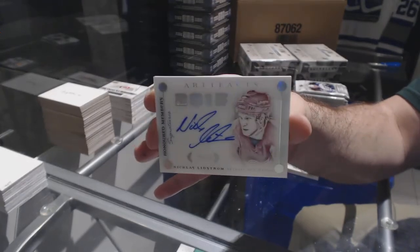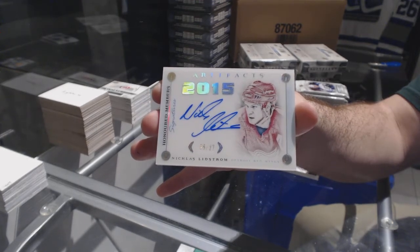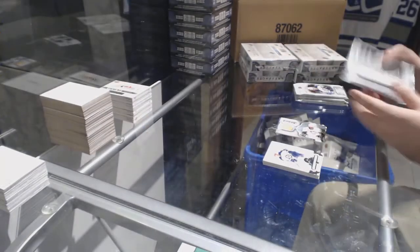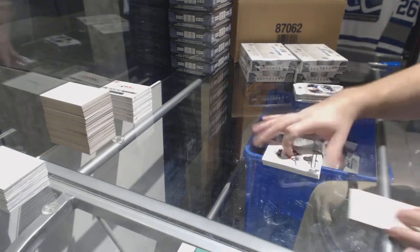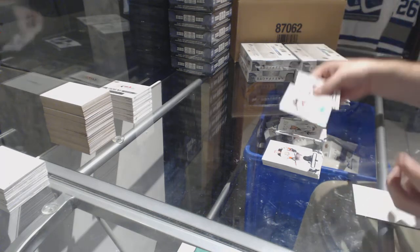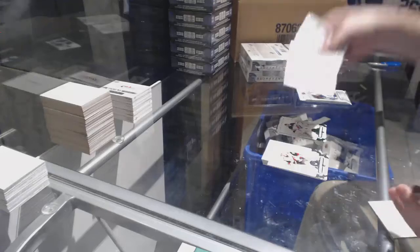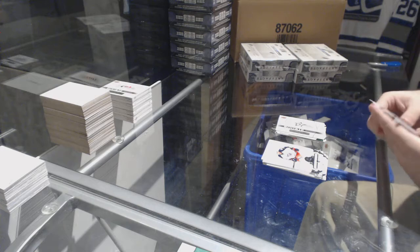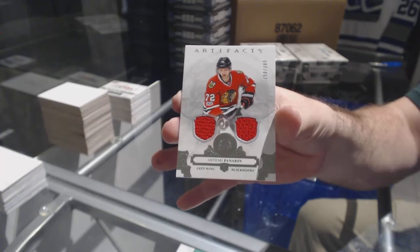Honored Members to /27, Nicklas Lidstrom. We've got an Adrian Kempe, numbered /999 rookie for the LA Kings. Corey Schneider for the Devils, numbered to /99 emerald. Dallas Stars rookie redemption. We've got a dual jersey, numbered to /165, of Artemi Panarin, Chicago Blackhawks.